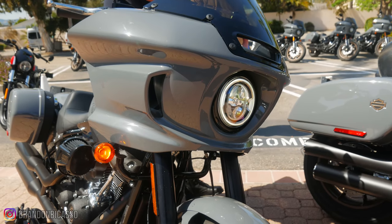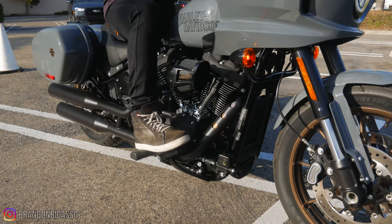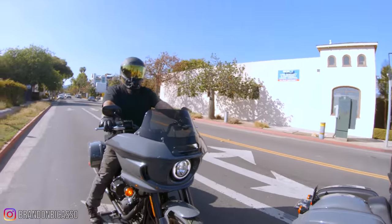The first thing you notice when you get on the Lowrider ST is how tall it sits. If you have tight hips, it's going to be a workout getting on and off the bike. At stoplights you're going to be picking your feet up and down a lot.